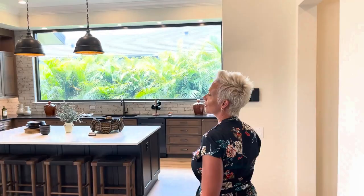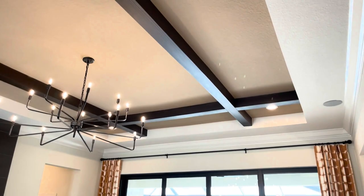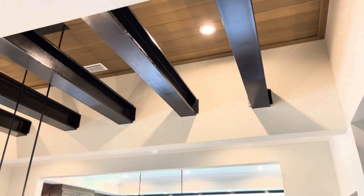We were just talking to the sales agent Don in here, and he was mentioning that one of the things people don't always notice is that the ceilings are different heights throughout the home. It really makes a difference when you're walking through.